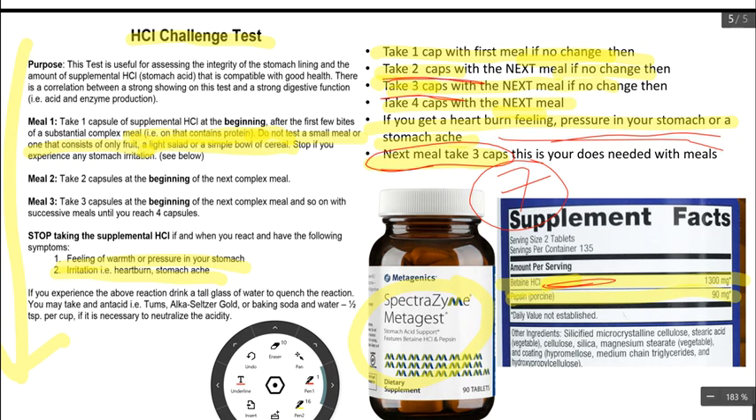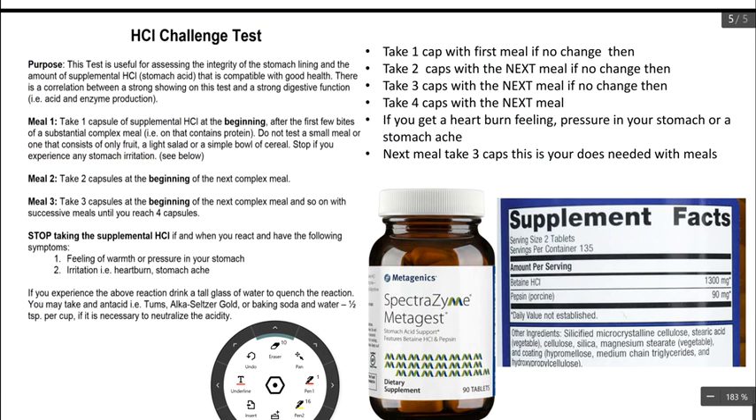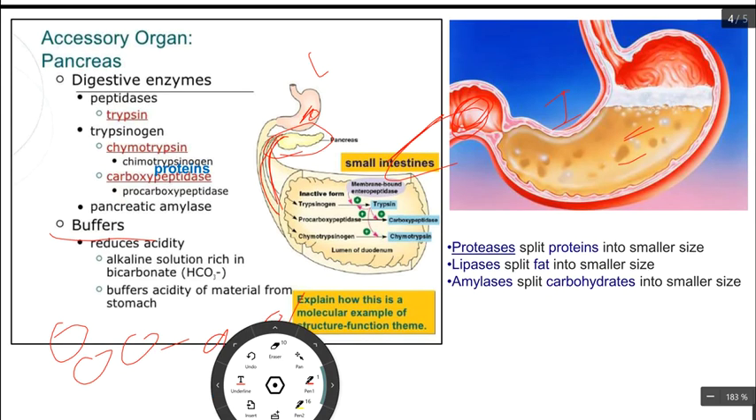For example, if you take two capsules and start getting some heartburn sensation, then the next meal you take one capsule and continue at one capsule. Or if you get to three capsules before feeling heartburn, the next meal you take two capsules — and you take two capsules for every meal that has a protein and fat source. We want to start supplementing right away and getting hydrochloric acid into your stomach. Once we make the stomach acidic with supplementation using the product, that goes into your duodenum or small intestine, and then your pancreas and liver start to produce their digestive enzymes and break down your food into smaller sizes.